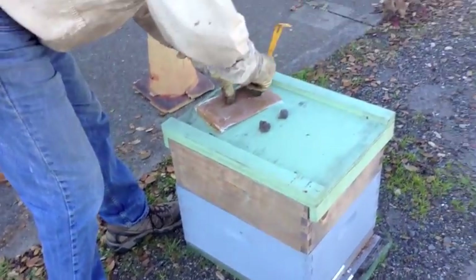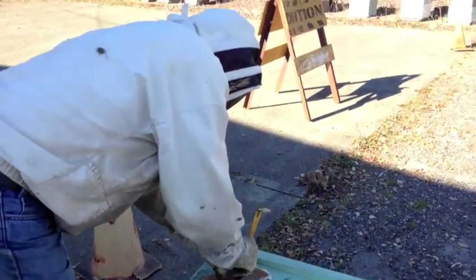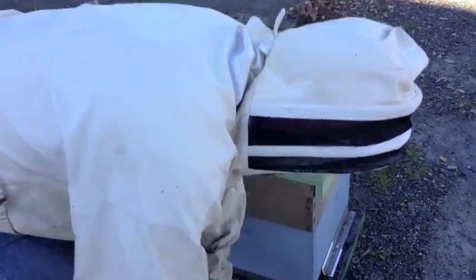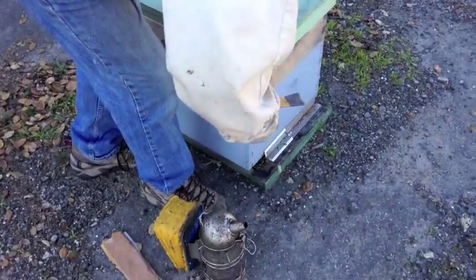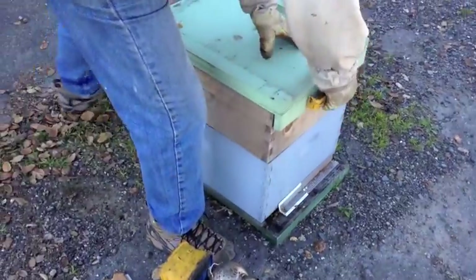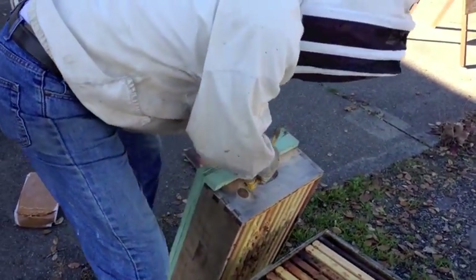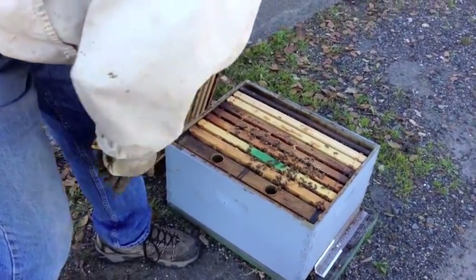Probably in five or six weeks, maybe eight weeks, I'll put them into brand new equipment and shake them all in like a swarm. This other box is light, almost empty. Not a lot of bees — they were weak going in, they're still weak.